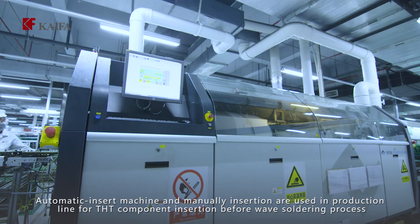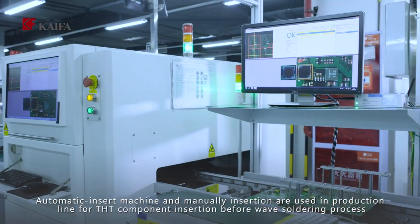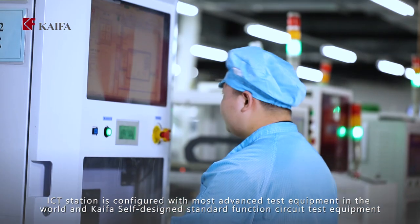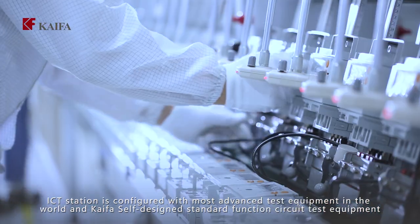Automatic insert machines and manual insertion are used in the production line for THT component insertion before the wave soldering process. The ICT station is configured with the most advanced test equipment in the world and Kaifa self-designed standard function circuit test equipment.